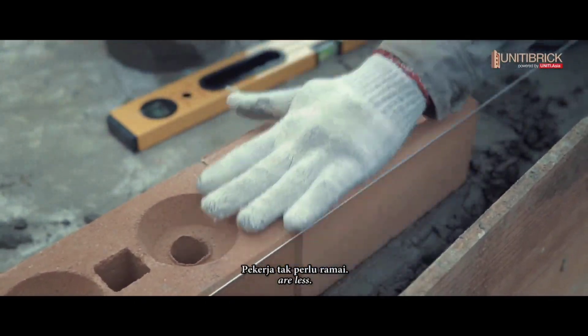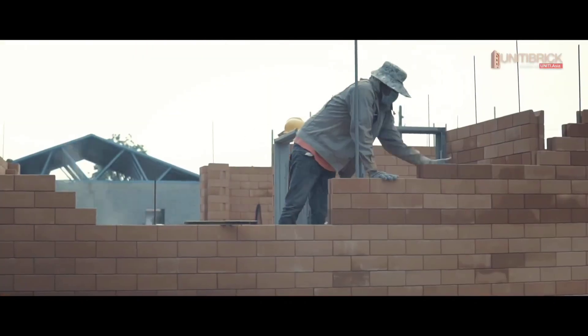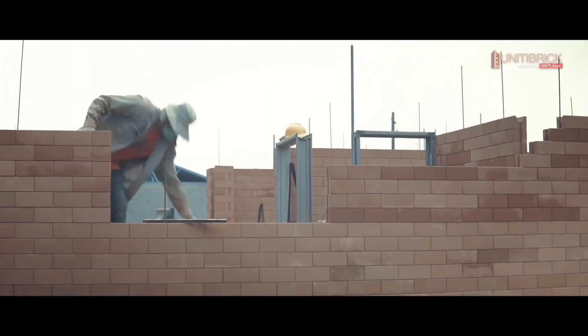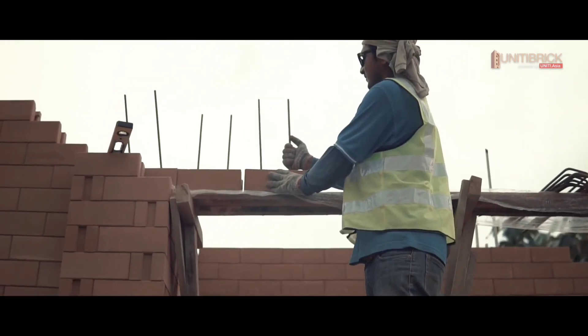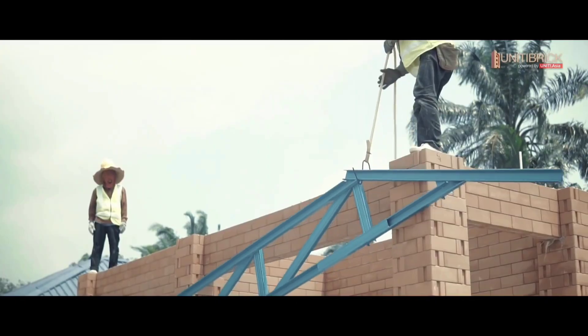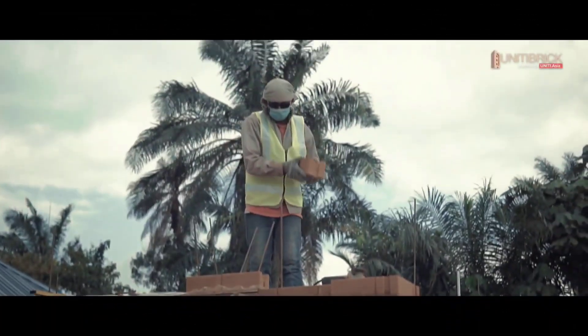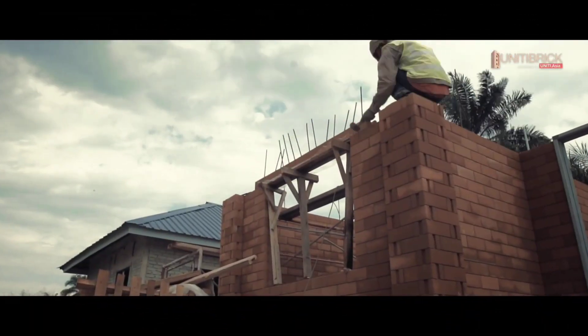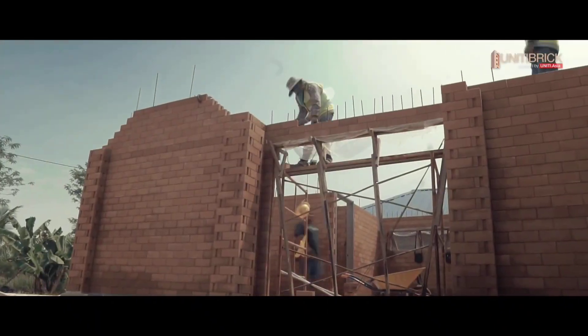The most notable aspect of Unity Brick is how it is installed. A home constructed with it is roughly 4 degrees Celsius cooler in the summer than one built with ordinary bricks. The company has produced a useful guidebook to guarantee a successful and error-free construction procedure. The bricks are first placed on top of one another using rebar, and then the entire structure is filled with cement mortar.